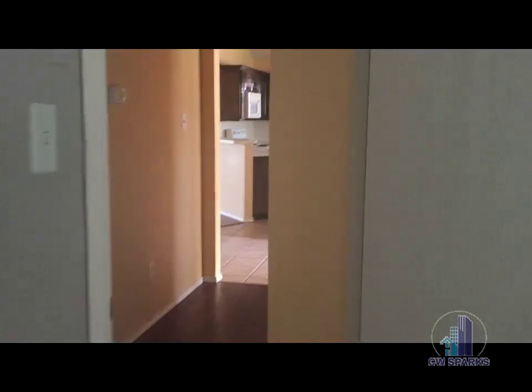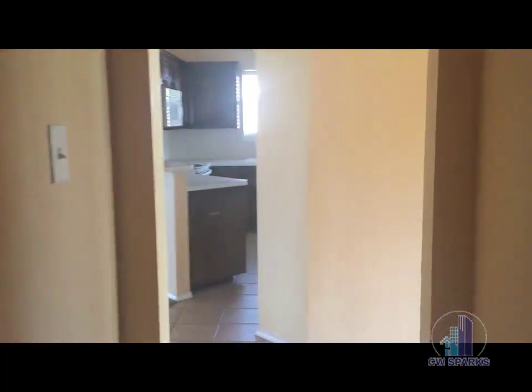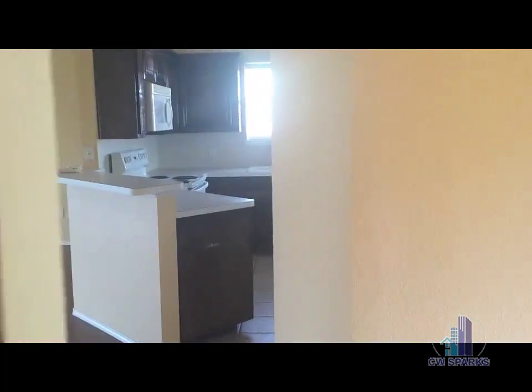Again, this is 3513 Princess Victoria in Fort Worth. If you have any questions, please call us at 214-948-3192 or visit us online at cwsparks.com. Thank you!